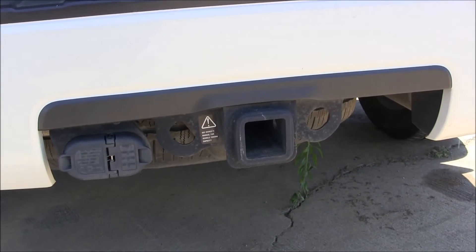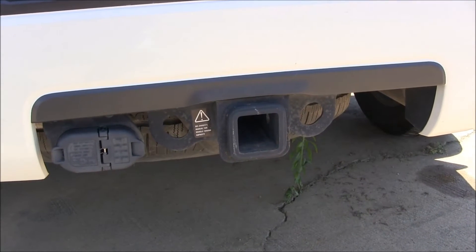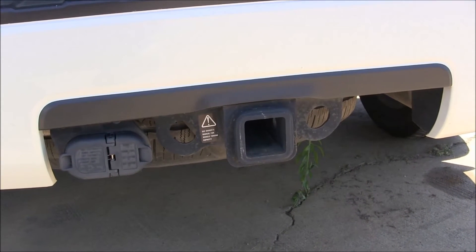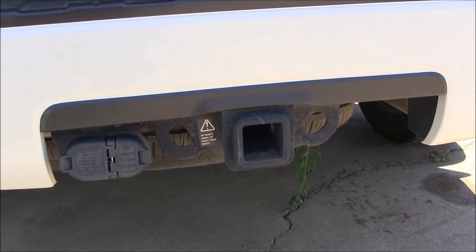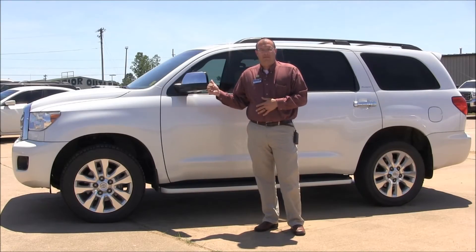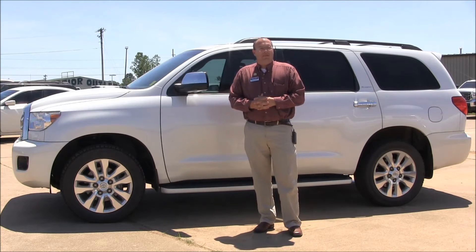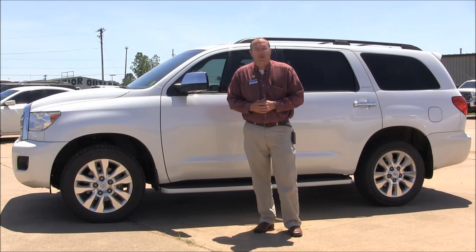With an SUV of this size, you'll be able to tow and haul small trailers and boats and jet skis and things of that nature — all that comes already equipped. This unit has 47,000 miles. It also comes with the fixed running boards and the luggage rack on top. With the 47,000 miles, you can get this unit today for $44,200.